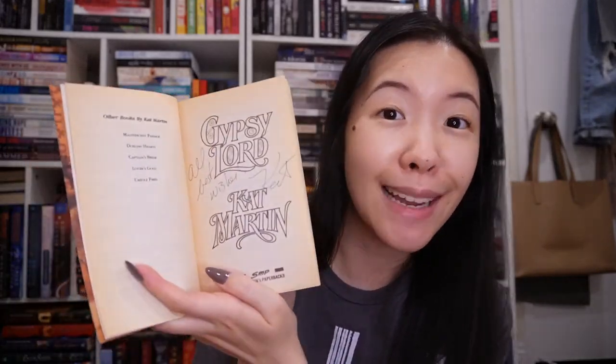I also found this gorgeous historical romance with all gold foiling on the cover — it's Gypsy Lord by Kat Martin. I haven't even read this book, but I knew I needed it. It has the most stunning step back. It came signed — I found it on eBay as a signed copy, so this is honestly one of my favorite finds. I will eventually get to reading it, but I just love the look of it.